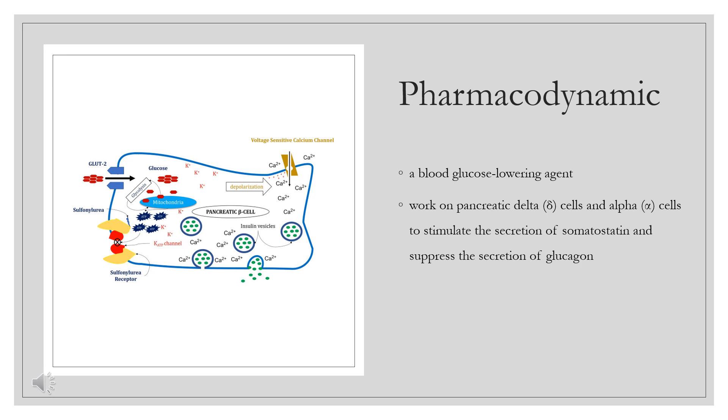Other than its primary action on the pancreas, glipizide also exerts other biological actions outside of the pancreas, or extra-pancreatic effects, which is similar to other members of the sulfonylurea drug class. Glipizide may enhance the glucose uptake into the skeletal muscles and potentiate the action of insulin in the liver. Other effects include inhibited lipolysis in the liver and adipose tissue, inhibited hepatic glucose output, and increased uptake and oxidation of glucose. Several studies have demonstrated that chronic therapeutic use of sulfonylureas may result in an increase in insulin receptors expressed on monocytes, adipocytes, and erythrocytes.